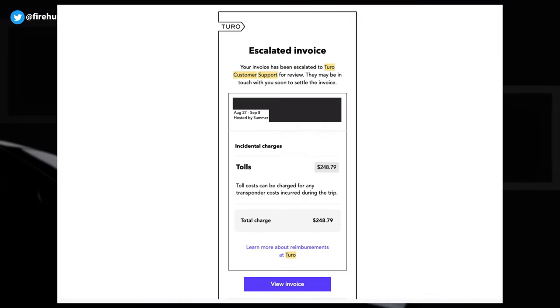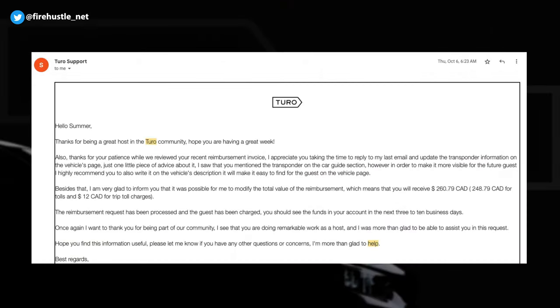So far managing bookings through the app and communicating with individuals has been a breeze. I didn't have any damages to the car yet, but I did have an occurrence where a renter used a highway with tolls and simply didn't pay me back. In that case I had to open a support ticket with Turo and provide all the transponder details. Turo's support was amazing — they were quick to reply and helped resolve the issue within just two days, ensuring the full amount was reimbursed.